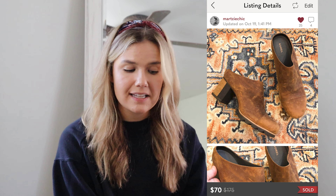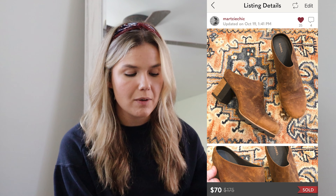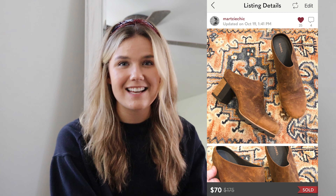This next sale had such a sweet buyer. She put an offer in on these Sorrel mules that I found in a thrift store for $7.50, and she ended up paying $70. These were spotless, absolutely so pretty, pre-distressed. She was so excited and left the nicest love note. Girl, if you're watching this, I appreciate you so much — I'm hoping that you love these.